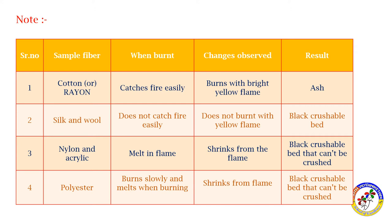Nylon and acrylic melt when exposed to flame — they shrink from the flame and form a black crushable bead. Polyester burns slowly and melts when burning; it also shrinks from the flame and forms a black crushable bead.